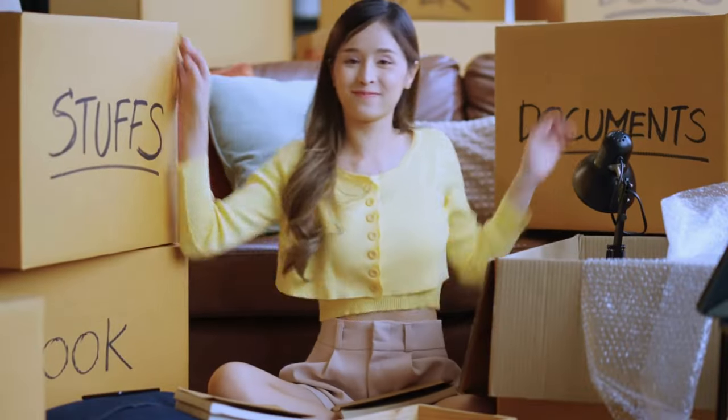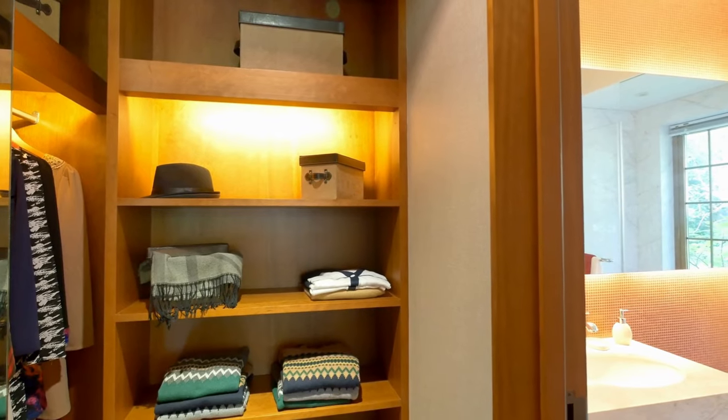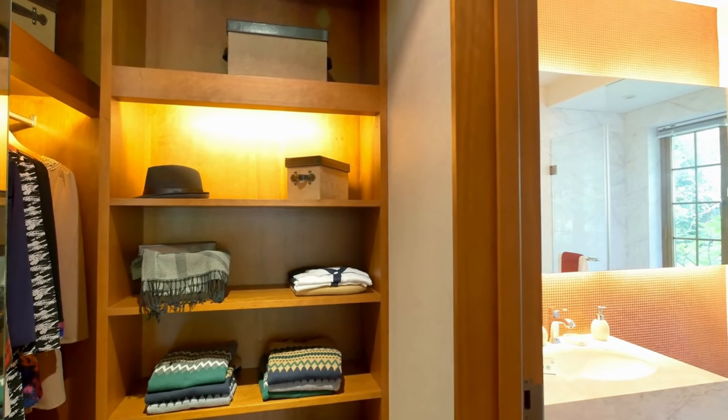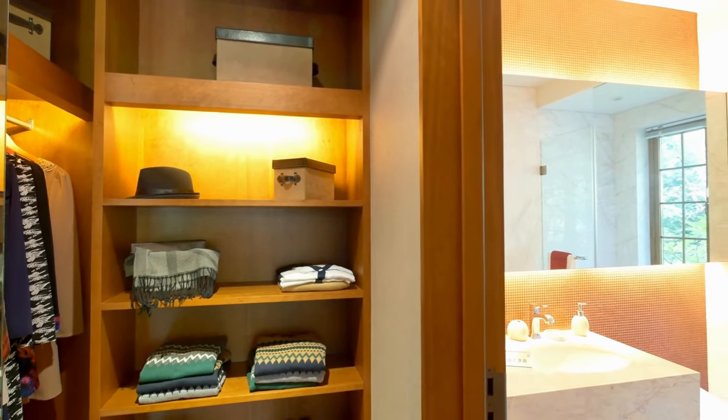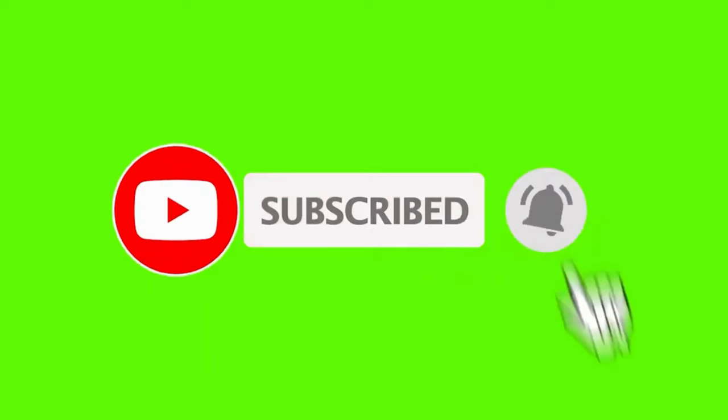And there you have it, the easiest way to declutter your clothes and purge your closet. With these simple steps, you'll have a more organized and manageable wardrobe in no time. If you found this video helpful, give it a thumbs up, subscribe to our channel for more tips, and share your own decluttering hacks in the comments below. Thanks for watching, and I'll see you in the next one.